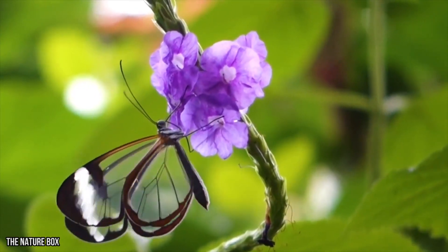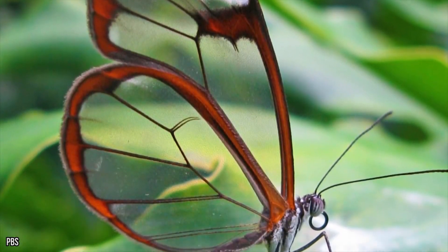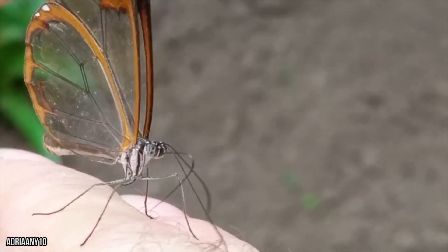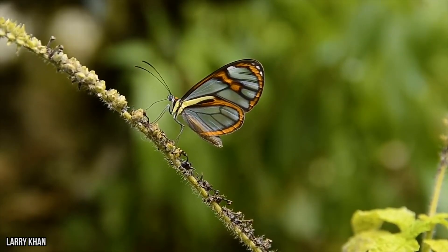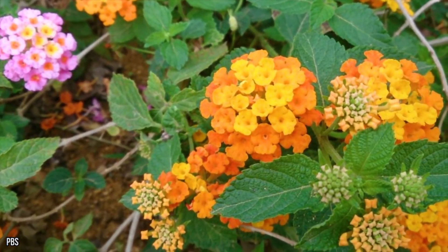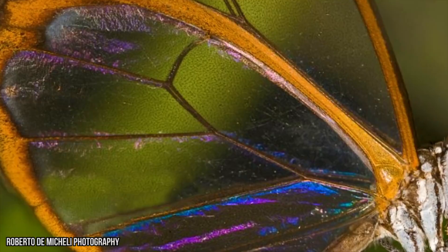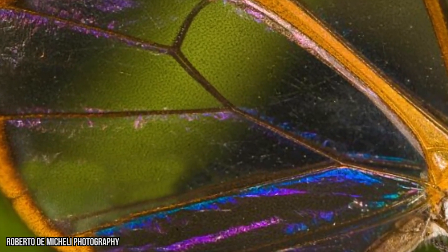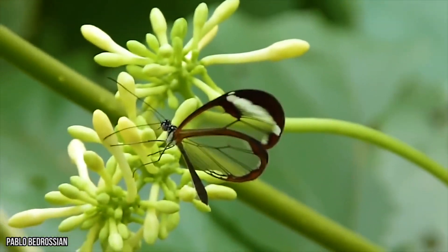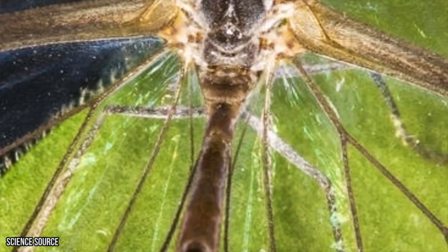Glasswing butterfly: a neighbor to the glass frog, the glasswing butterfly can also be found in the rainforests of Central and South America. Lacking the famously bright colors of other butterflies, the glasswing uses its transparent wings to make it harder for birds to spot it while flying. In addition to this camouflage, they lay their eggs on plants of the nightshade variety. These plants give the caterpillars and grown adults alkaloid compounds that make them unappetizing to predators. The butterflies' glass-like wings are still fascinating researchers — not only does light travel through the wings, but infrared and ultraviolet waves do too, and biologists still aren't entirely sure why.